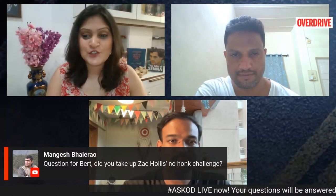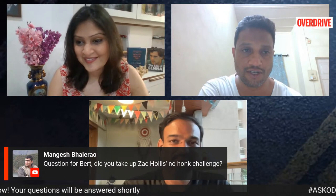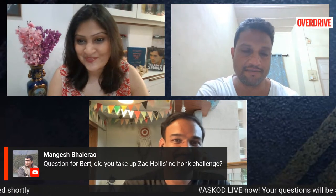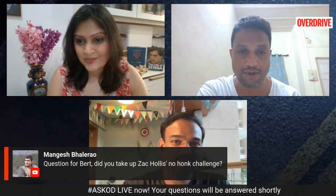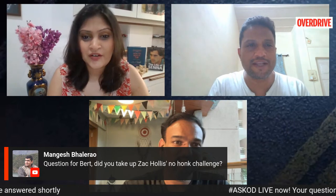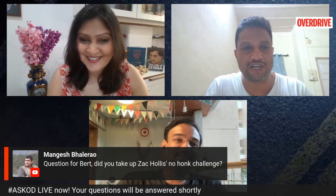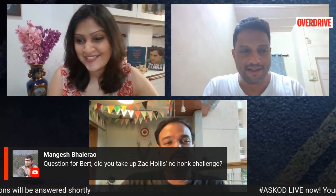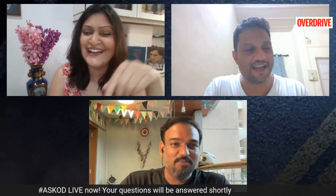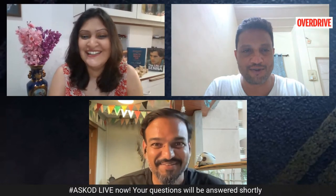Have you taken up Zach Hollis's no-honk challenge? I don't honk anyway, so I don't know what it was about. Zach needs to work on no-honking more than just one day a year. Isn't every Wednesday a no-honk day in Mumbai? Why is only one day no-honk? It's like Women's Day — why do you need one day to respect a woman? You should do it every day. Similarly, just don't honk. These are things you should do normally.